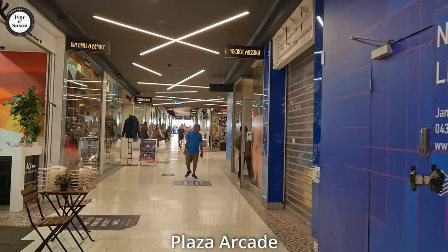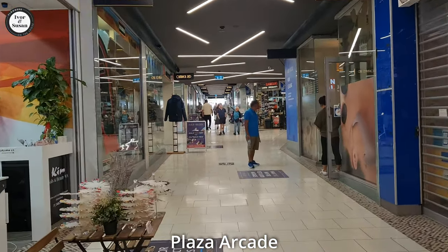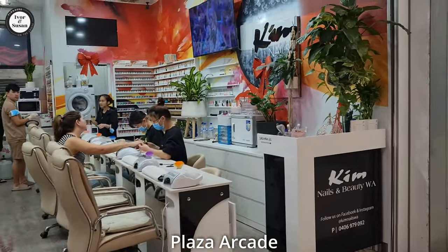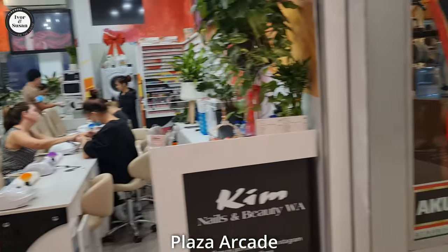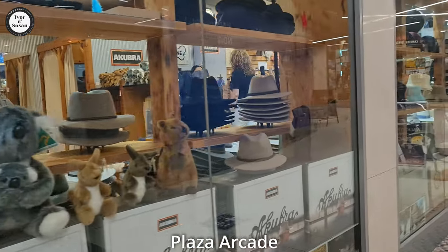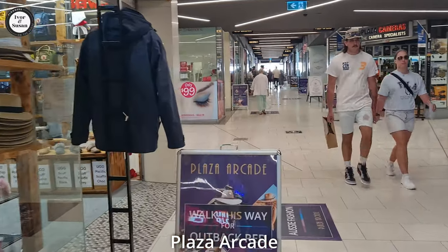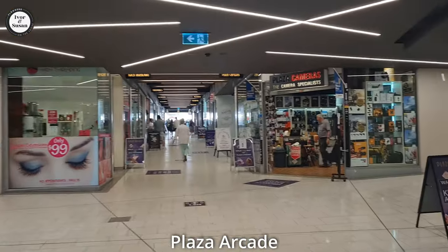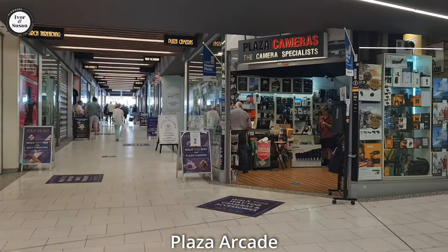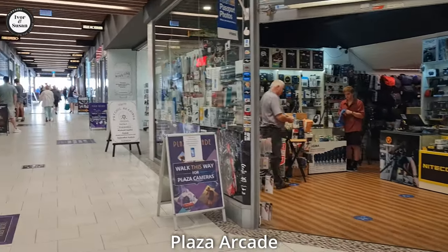This will take you from the Murray Street Mall through to the Hay Street Mall. Seems like a few different shops over here, they're all opening. There's a place over there to get your nails done — girls and guys. Another place over here that sells authentic Australian Outback gear called Outback Red. Camera place over here on your right — they've been there in Plaza Arcade since the year dot, quite a long time.